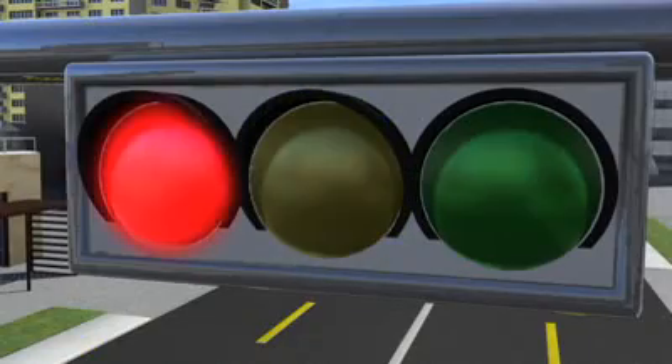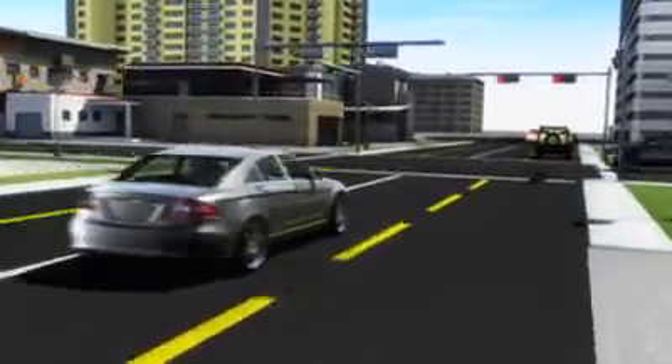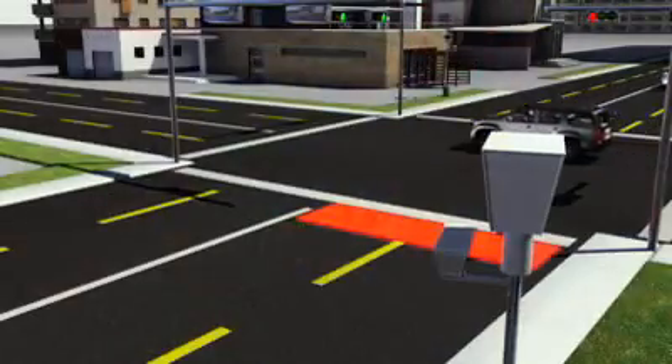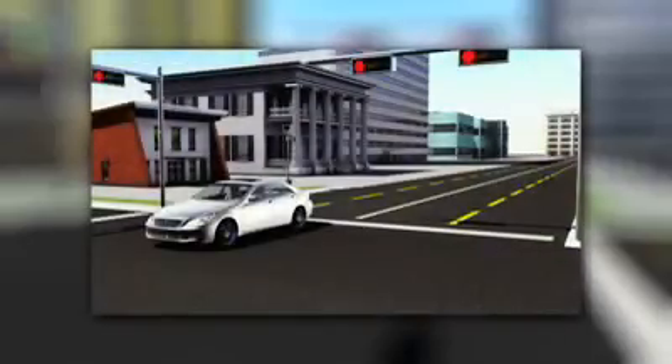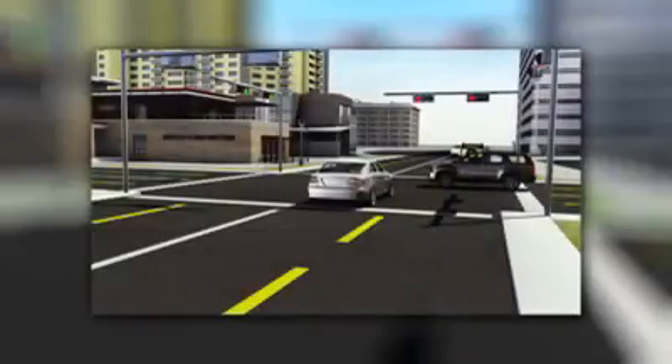If a driver enters the intersection after the light turns red, the cameras are activated by underground sensors. The event is captured with high-resolution digital photography and video. Three images are captured, including a license plate shot and two other images of the vehicle entering and passing through the intersection.